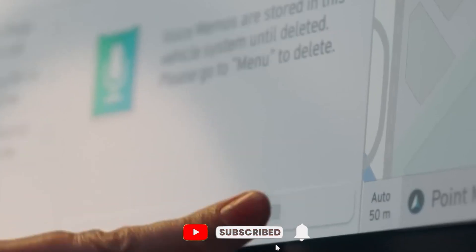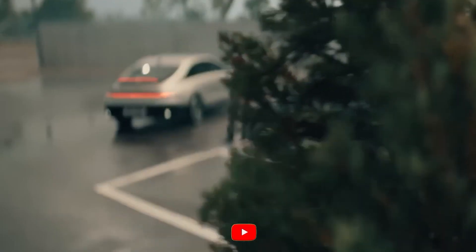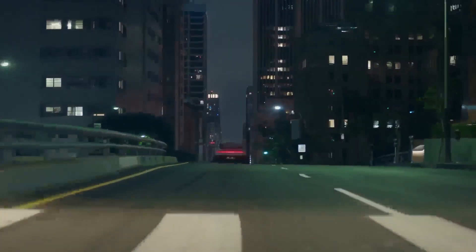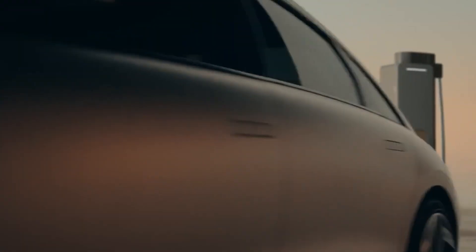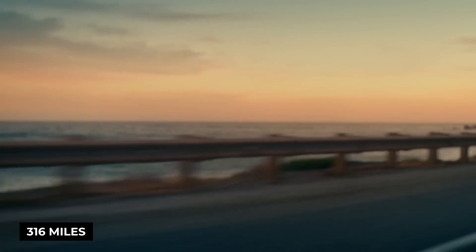Hyundai is officially announcing that following the Ioniq 6's testing with the EPA, the anticipated range of its electric streamliner car is 361 miles from a full charge. However, the SE Long Range all-wheel drive trim is somewhat behind with a maximum range of 316 miles.